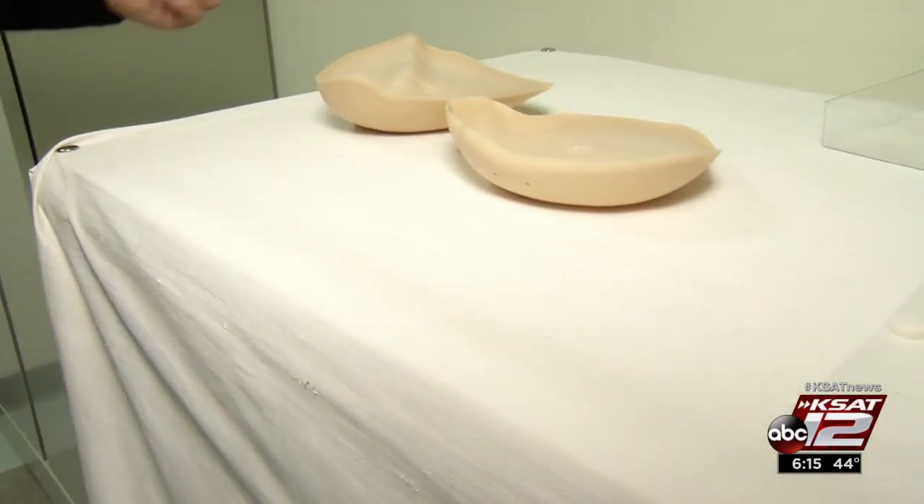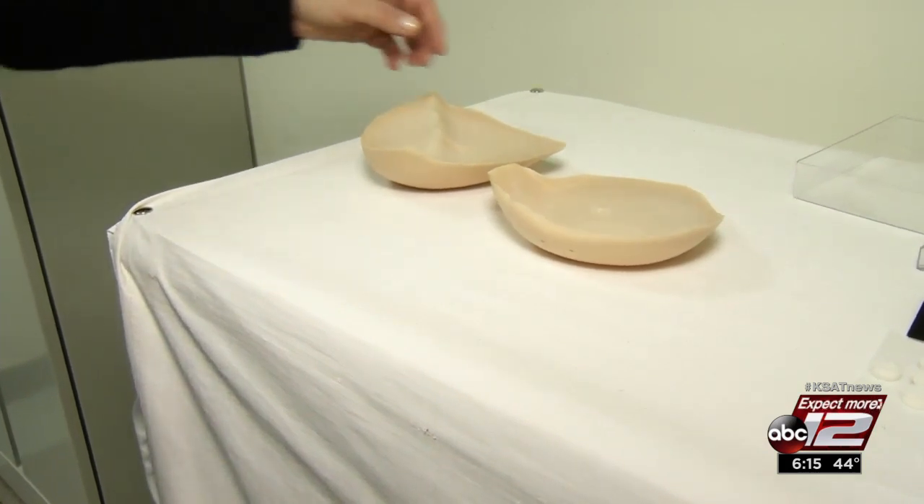"The beauty of the custom breast form is that it's recreating on the back of the form exactly the image of her chest wall, so it fits like a puzzle. They're lightweight, and they're comfortable, and you'd never know I didn't have breasts." Most insurance companies do cover breast forms, and these custom-made prosthesis breast forms are actually pretty lightweight. You could even wear them in a swimsuit.